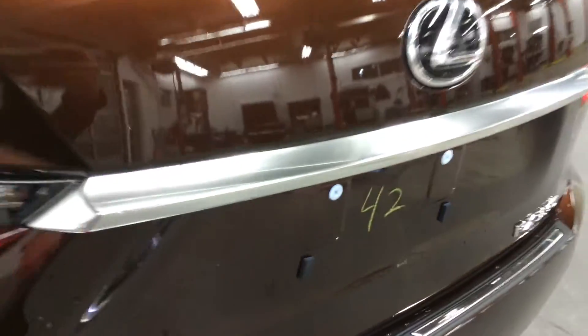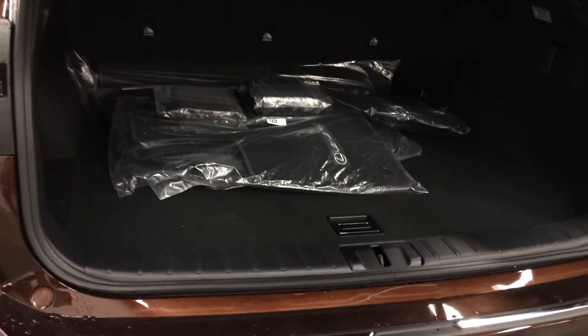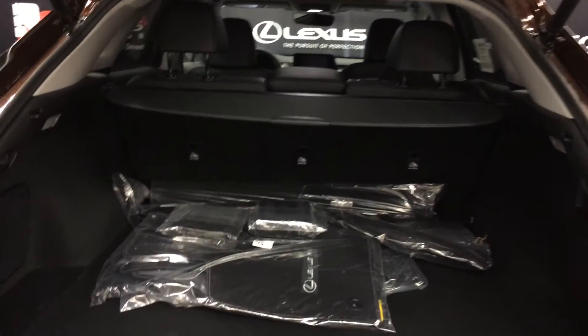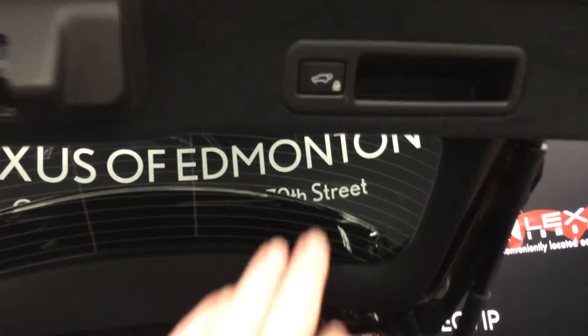Remote trunk release — there's also a button right here to press to lift open the trunk. It's powered and height adjustable. Underneath the floor you're going to find your compact spare tire and jack. You have a cargo net, cargo cover, and cargo tie downs in four corners. Lighting, power outlets, hooks, and levers to fold down the back corresponding seats. Automatic close button and your handle.